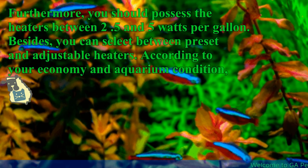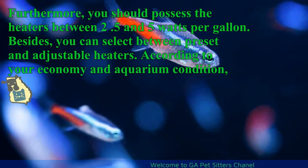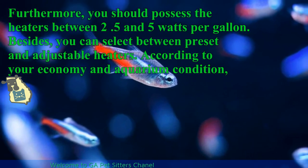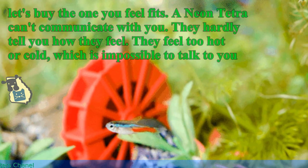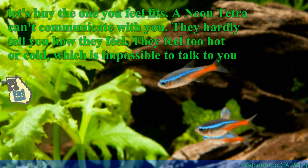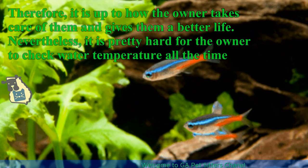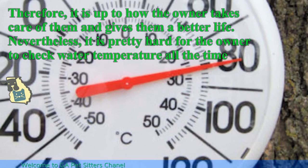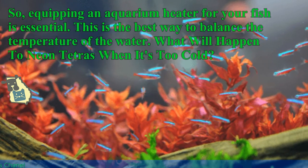You should have heaters between 2.5 and 5 watts per gallon. You can also select between preset and adjustable heaters. According to your budget and aquarium condition, buy the one you feel fits. A neon tetra cannot communicate with you — they can hardly tell you how they feel, whether too hot or cold. Therefore, it is up to how the owner takes care of them. Since it is quite hard to check water temperature all the time, equipping an aquarium heater is essential and is the best way to balance the water temperature.